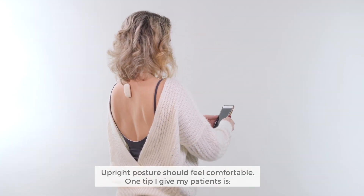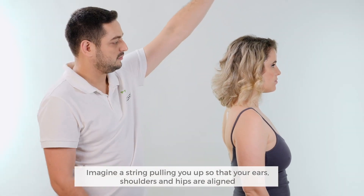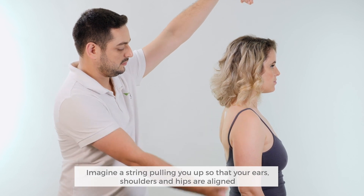Upright posture should feel comfortable. One tip I give my patients is to imagine a string pulling you up so that your ears, shoulders, and hips are aligned.